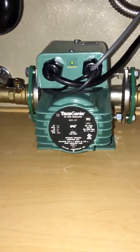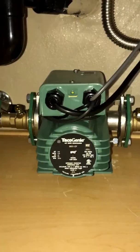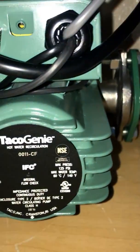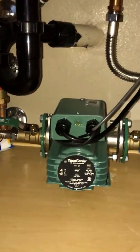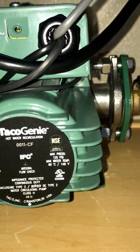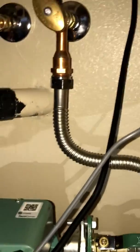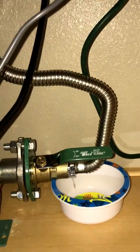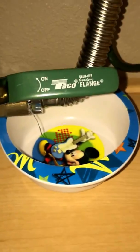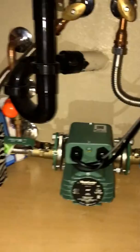This is the review of the Takeo Genie model number 0011CF — this is the bigger one with the 1/8 horsepower motor. As you can see, it has the 3/4-inch fittings and it came with the T-adapter. I had some leakage which turned out to be a bad washer, so that was a quick fix — just purchased a cheap washer, replaced it, and no more leaks.